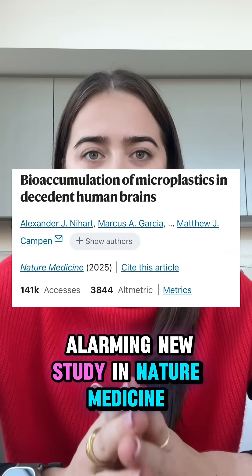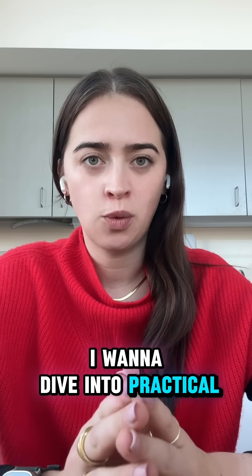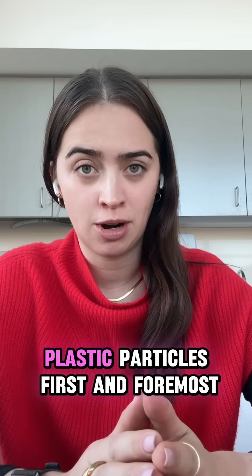Last week I discussed an alarming new study in Nature Medicine about microplastics in our bodies and our brains. Today I want to dive into practical ways to reduce our exposure to these tiny plastic particles.